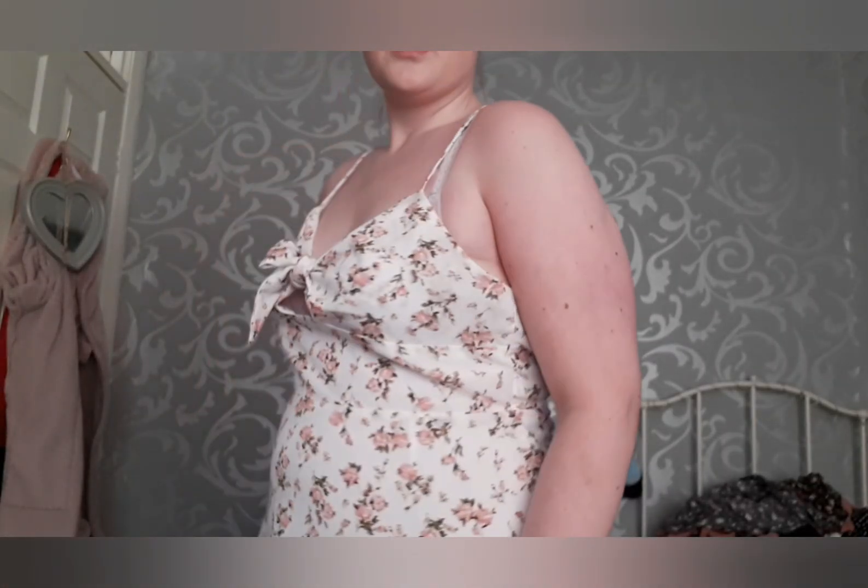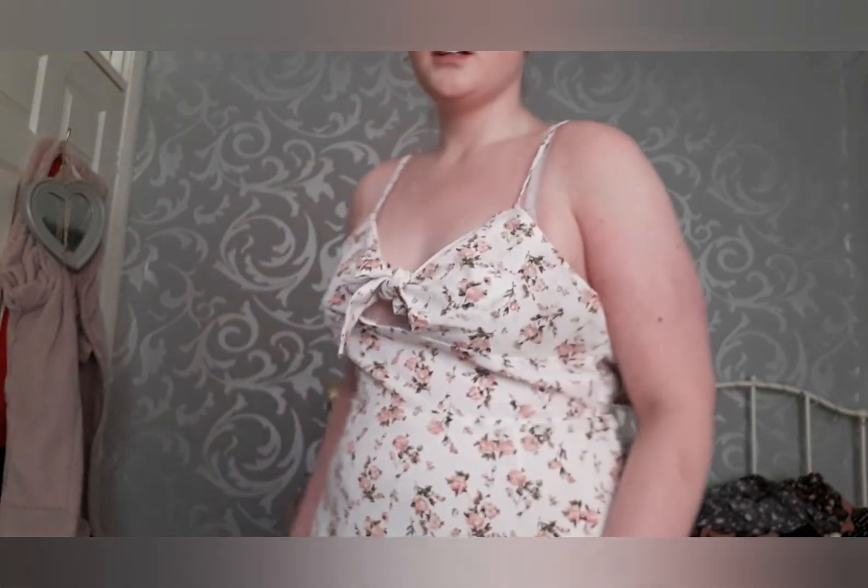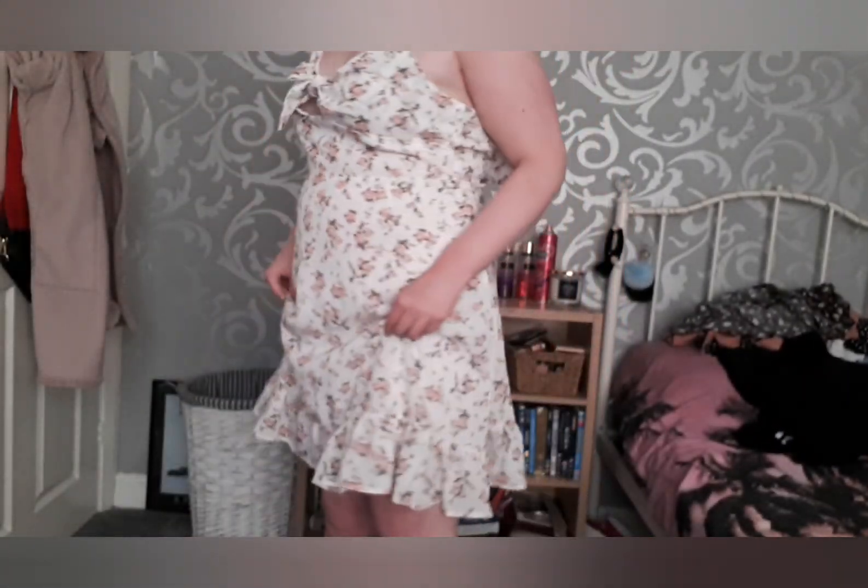Then I got this dress — it was about 14 pounds, maybe less. I'll show you the bottom — it's got flowers on it and it's really pretty.